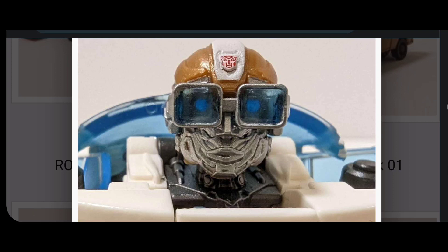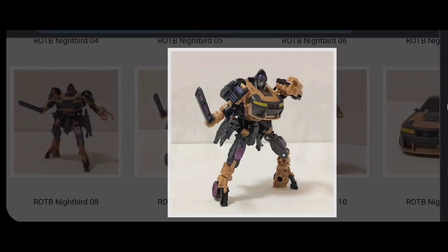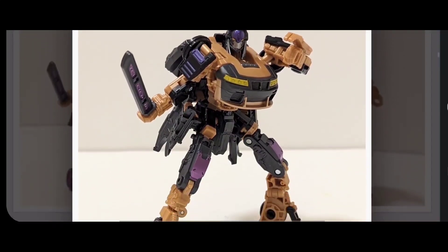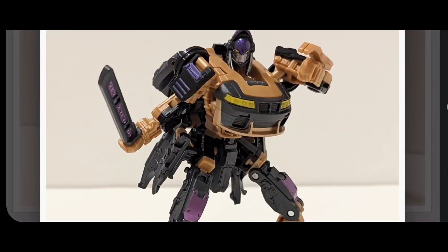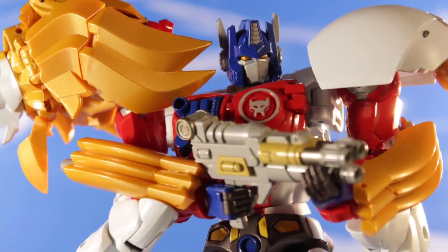Let me know down in the comments below how you guys feel about this design change for Wheeljack, and how you're feeling about Nightbird. I'm excited to see her face off against RC — we get a little bit of that in the trailer and I definitely want to see more. Let me know how you're feeling about this, and I'll catch you in the next video.